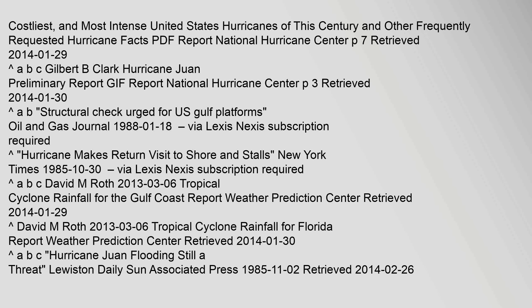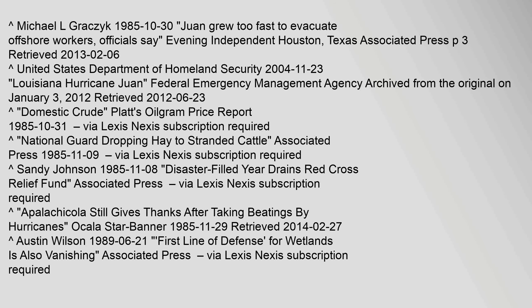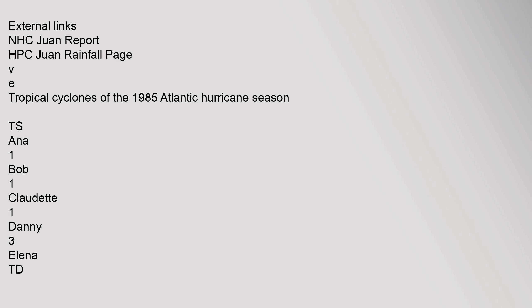Costliest and most intense United States hurricanes of this century and other frequently requested hurricane facts, PDF Report, National Hurricane Center. National Weather Summary. Weekly Weather and Crop Bulletin, United States Department of Agriculture, 1985. Michael L. Grotchick, 30 October 1985: 'Juan grew too fast to evacuate offshore workers, officials say,' Evening Independent, Houston, Texas, Associated Press.